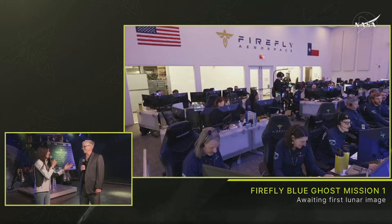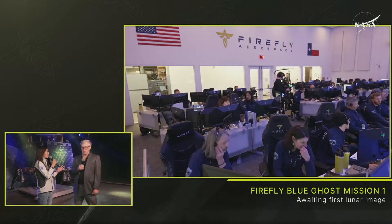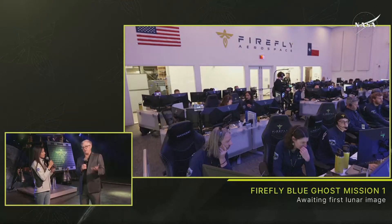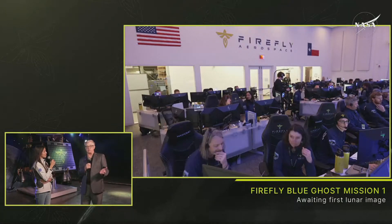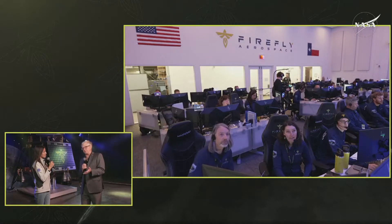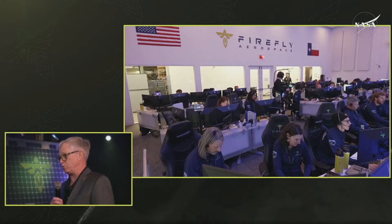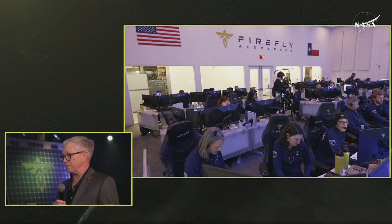We have another moon landing coming up very shortly. Can you tell us about those future CLPS flights? We're flying an increasingly complex series of instruments and technology demonstrations to help advance our capability prior to taking humans to the moon — to make it safer and more productive when they do get there. We'll see those missions scattered consistently over the next three to four years as instruments are matured and we take advantage of what we learned from early missions.